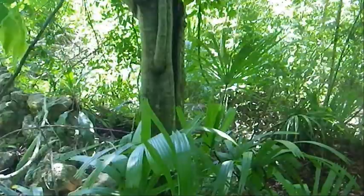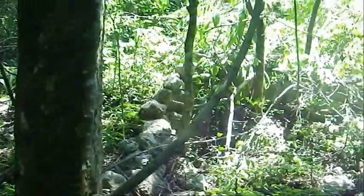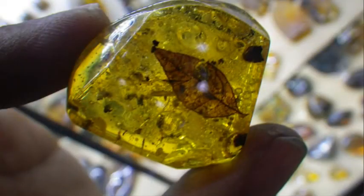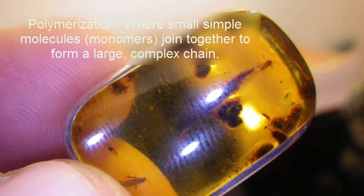Amber is a resin that has been excreted from ancient trees — it dribbles down the bark like honey and drops into the soil. As it does so, it's often trapping insects. It hits the soil and we find it either as copal, which is a resin that hasn't fully undergone a polymerization process, or we find it as actual amber, which has undergone polymerization — joining and weaving complex organic chains together into something a lot more durable.